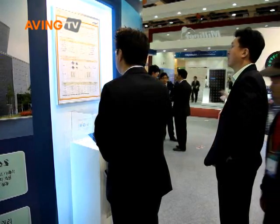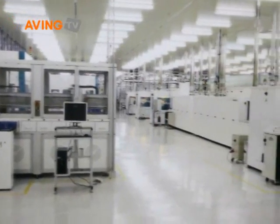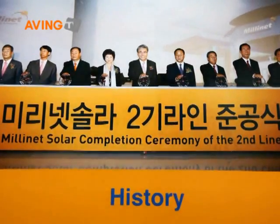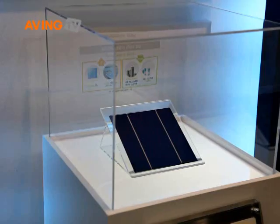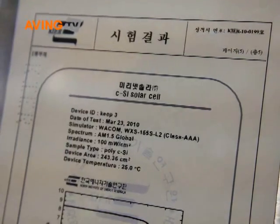Then 700 megawatts next year, and eventually we will increase up to 1 gigawatt sometime in the 2012 to 2013 timeframe. This year at the Green Energy Expo we exhibited a 17.2 percent efficiency solar cell based on multi-crystalline silicon.